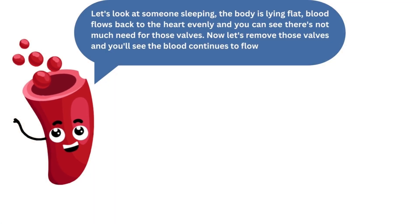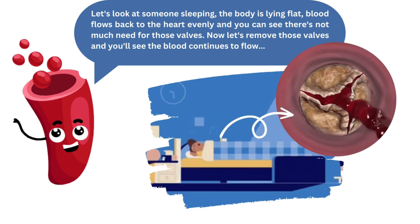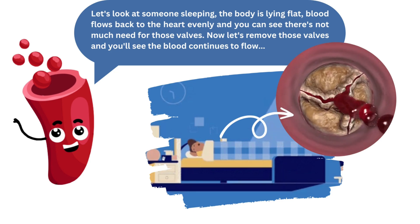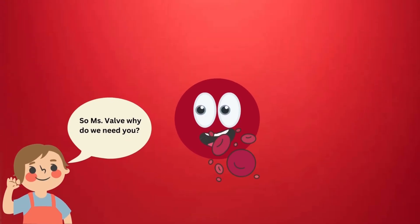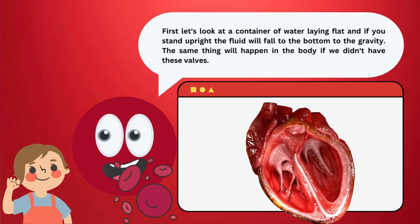Let's look at someone sleeping. The body is lying flat — blood flows back to the heart evenly and there's not much need for those valves. Now, let's remove those valves and you'll see the blood continues to flow. So, Ms. Valves, why do we need you? Let's look at a container of water lying flat — if you stand it upright, the fluid will fall to the bottom due to gravity. The same thing will happen in the body if it didn't have these valves.